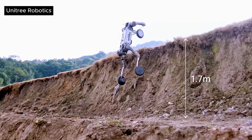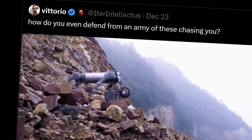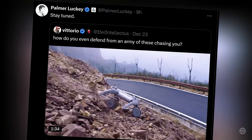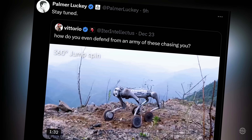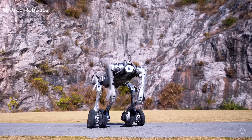They're making some in the West nervous. When someone on X asked what can be done to defend against an army of Unitree robotic dogs, Anduril founder Palmer Luckey replied, 'Stay tuned.' To keep up with whatever all this manifests into throughout 2025 and beyond, make sure to subscribe.